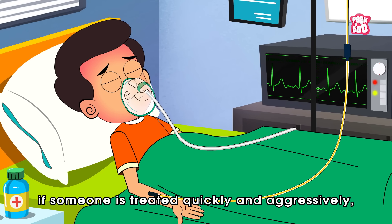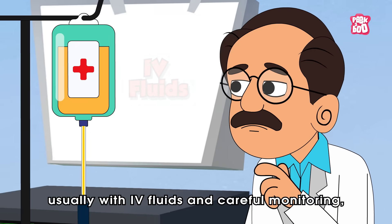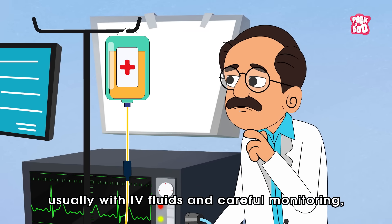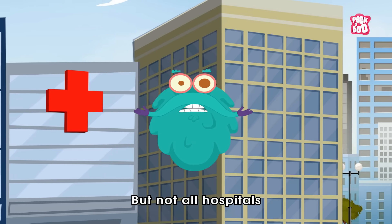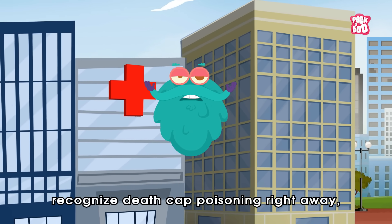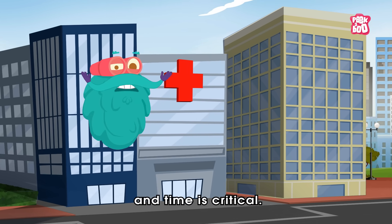Thankfully, if someone is treated quickly and aggressively, usually with IV fluids and careful monitoring, they can survive. But not all hospitals recognize Death Cap poisoning right away, and time is critical.